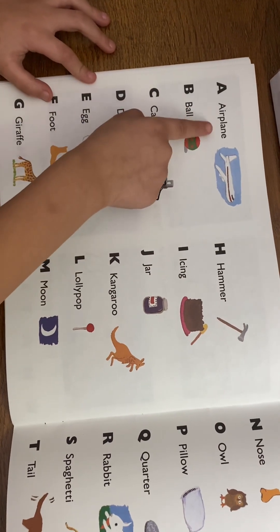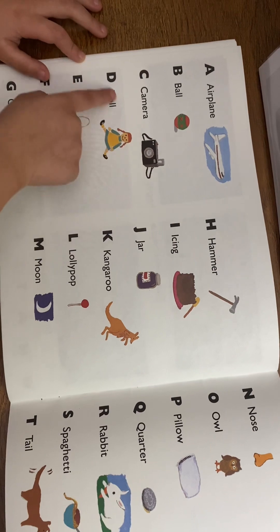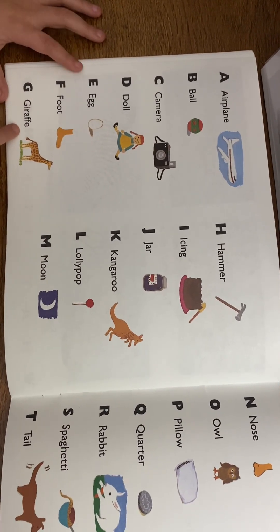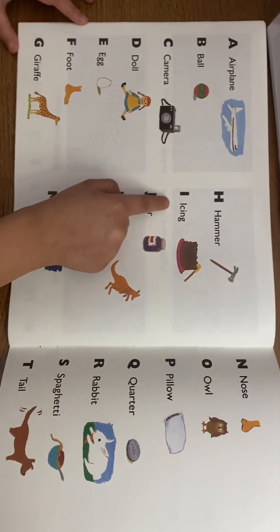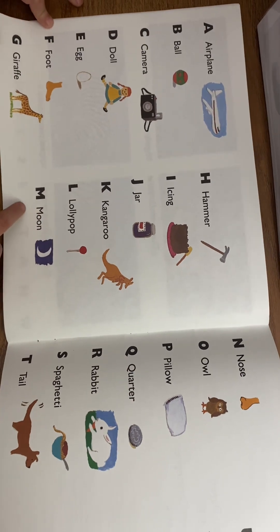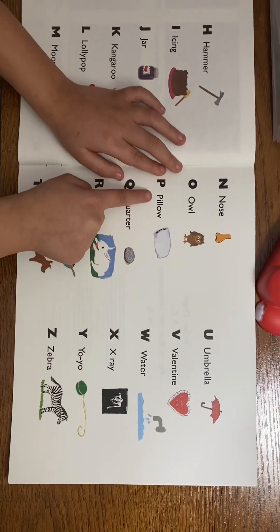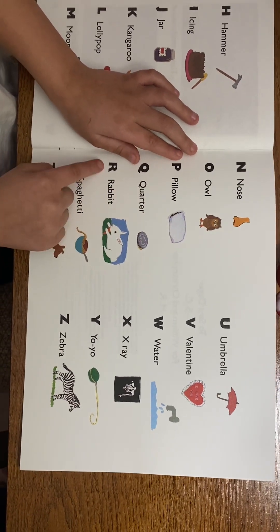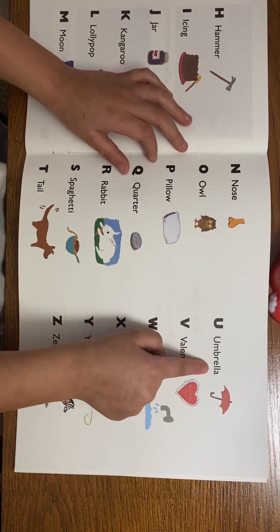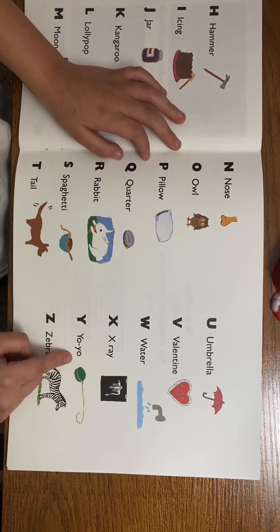Let's review! A — airplane. B — ball. C — camera. D — doll. E — egg. F — foot. G — giraffe. H — hammer. I — icing. J — jar. K — kangaroo. L — lollipop. M — moon. N — nose. O — owl. P — pillow. Q — quarter. R — rabbit. S — spaghetti. T — tail. U — umbrella. V — Valentine. W — water. X — X-ray. Y — yo-yo. Z — zebra!